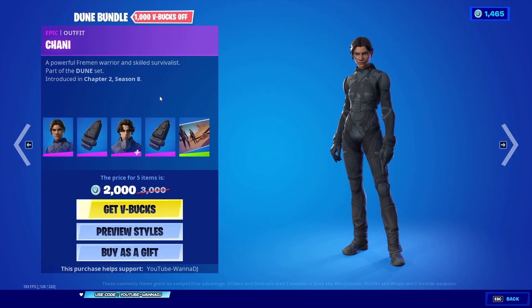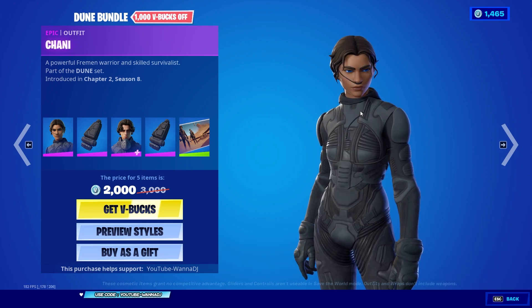Here we have the Dune bundle — 2,000 V-Bucks for the whole package. Before I start reviewing all these cosmetics, I just want to make a disclaimer: I know nothing about Dune, I haven't even read the novels. All I know is that the movie is coming in about two days.